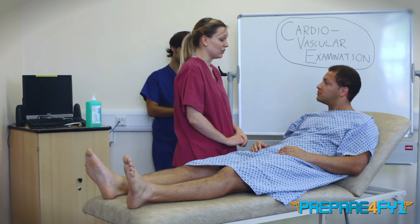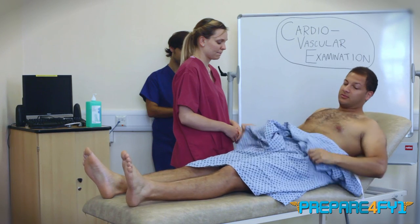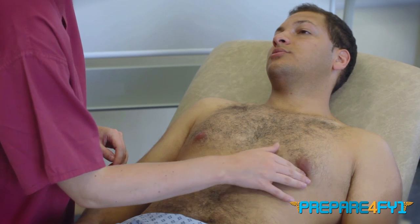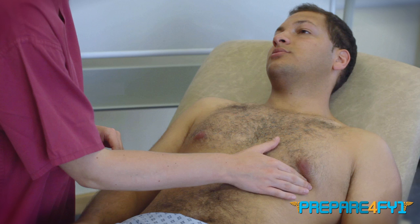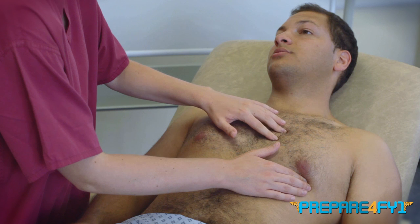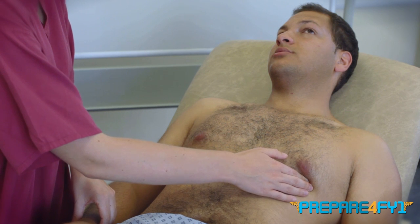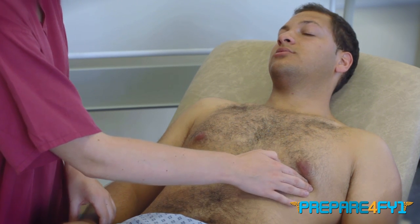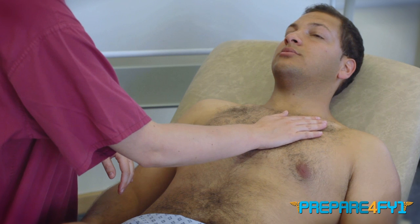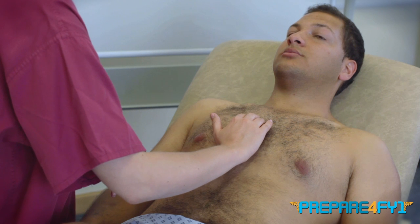So now we're going to move on to have a look at your chest. Would you mind taking your gown down for me, please? So start by feeling for the apex beat. This is normally in the fifth intercostal space in the midclavicular line. Just take your pulse at the same time. Now I'm going to feel for any palpable pulsations of your heart — start by feeling for heave, this would be a right ventricular heave. And then feeling for thrills over the valvular areas.